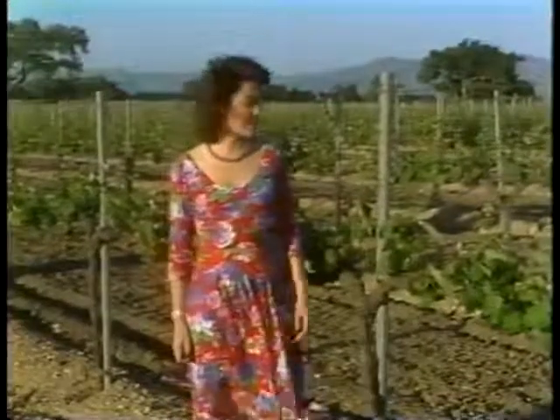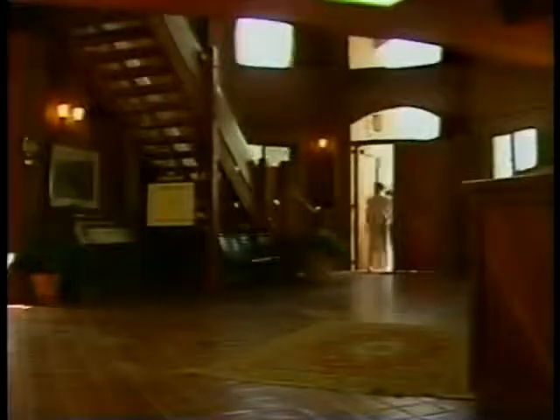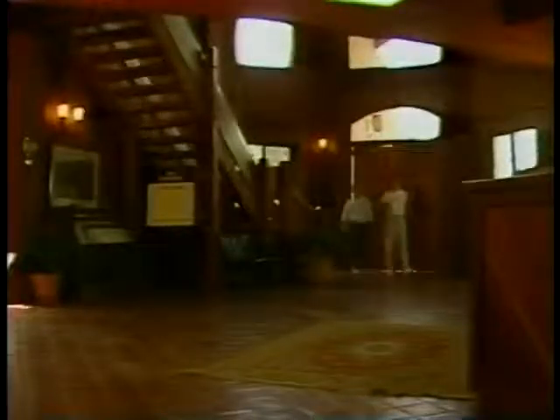You'll see different things depending on when you visit. During the spring and summer, the vines will have leaves and grapes, but harvest will be months away. But there's still plenty to do at the winery. The warm, spacious foyer is your first inside look at this impressive winery.